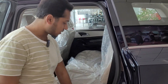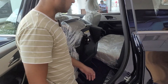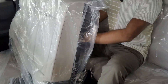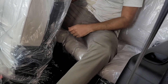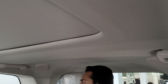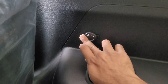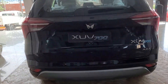The XUV700 second row also features a one-touch tumble down for easy entry to the third row. The XUV700 is slightly longer than the Scorpio N, though the headroom in the XUV700's third row is lower than the Scorpio N. The third row features AC vents with a blower adjusting knob, a 12V charging socket, and a cup holder. The tailgate is made of fiber.